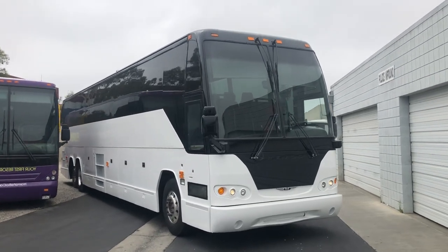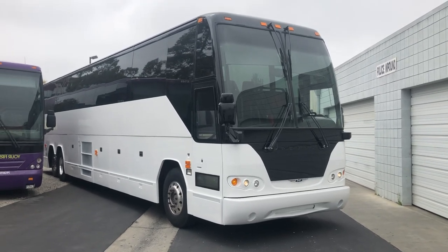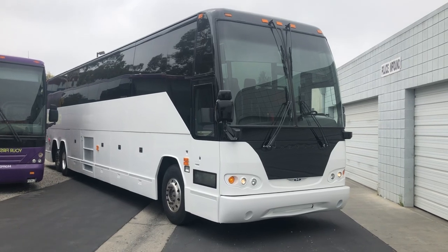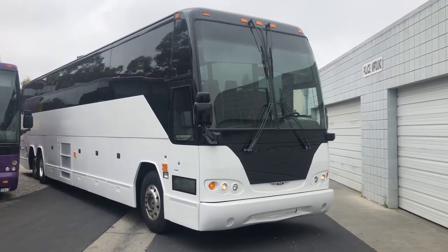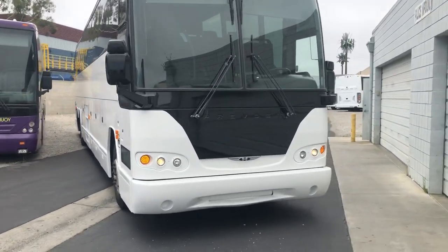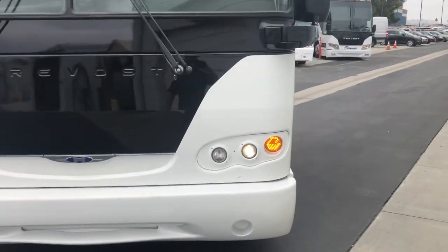This is a 2008 Prevost H345, always been owned on the west coast — California operated, Nevada, maybe a little Arizona. It just received a new paint job, black and white paint, done by a professional paint firm.